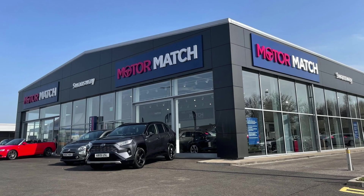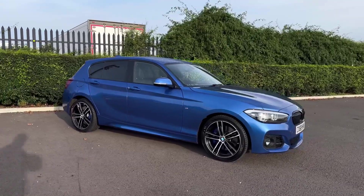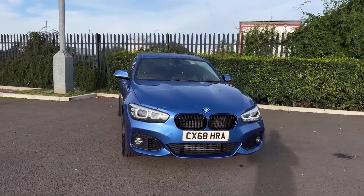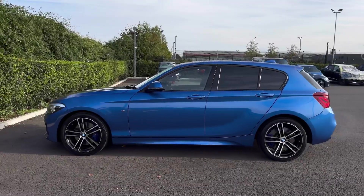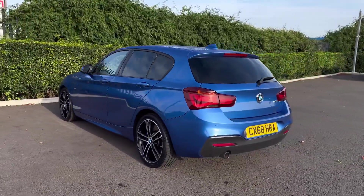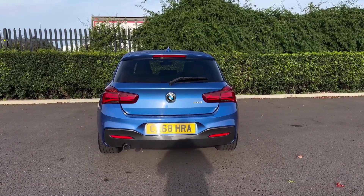Hello and welcome, my name is Callum from Motor Match Chester. Today I'm going to be taking you around this used vehicle — this is the BMW 1 Series M Sport Shadow Edition, a 2019 model. It comes with 42,000 miles on the clock, from two previous owners, with part service history carried out last at 30,000 miles, and is finished in Esteril Blue paintwork, worth £560 from new.